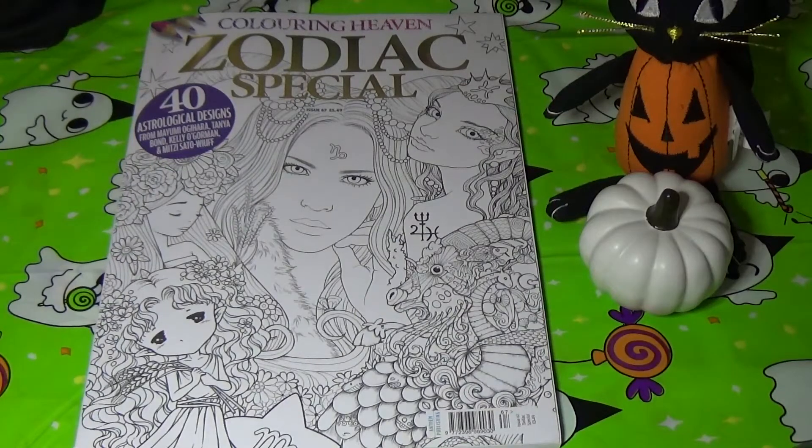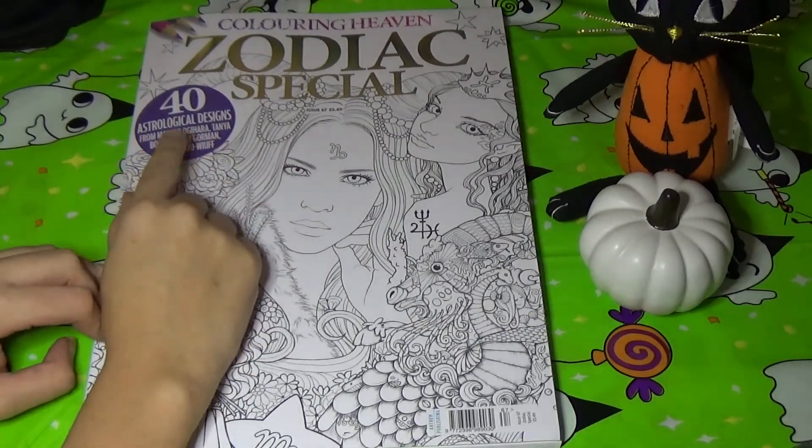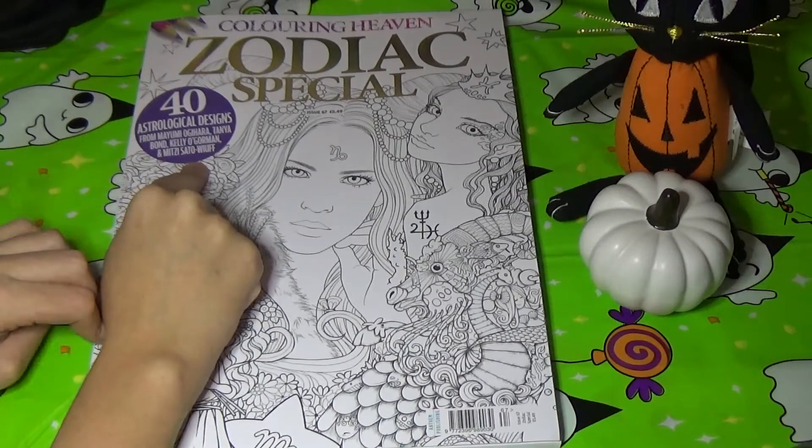Hello and welcome back to Coloring with Hailey. This time we're going to be flipping through Coloring at Heaven's latest issue. This is the Zodiac Special. It features 40 designs from Mayumi Ogehara, Tanya Bond, Kelly O'Gorman, and Mitsi Sato-Yuff.